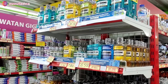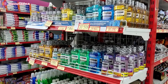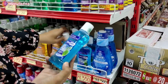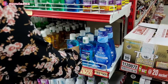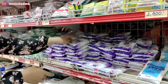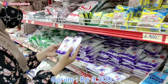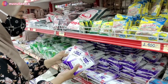Ini tuh obat kumur. Buna biasa ambil yang total care. Disini lengkap, ada Listerine, ada total care, ada Pepsodent, Oral-B. Buna sukanya yang total care karena selain murah, juga enggak terlalu menyengat, jadi pas. Lanjut Buna beli garam, harganya Rp3.300, Buna ambil dua. Merknya Revina.